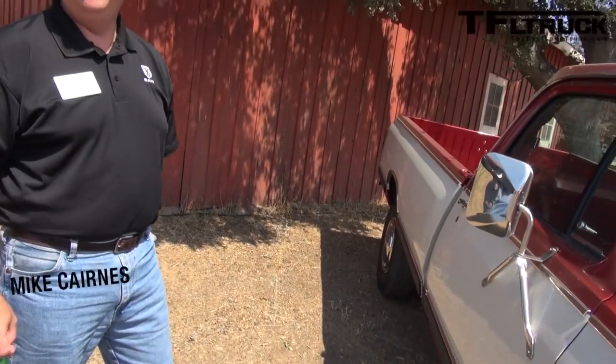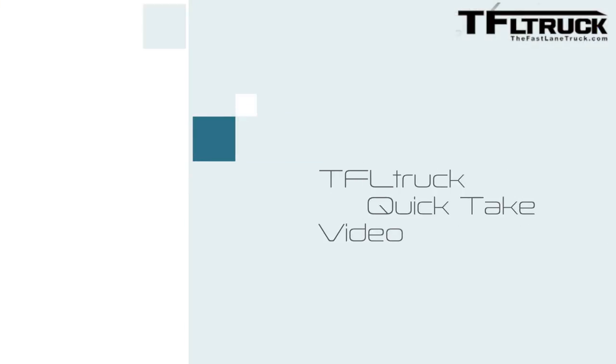What a beautiful classic truck, Mike. This is the very first Cummins in a Ram, right? That's correct. This is actually a 1985 production Ram truck that was given to Cummins to start the development for the diesel and the heavy duties, which we launched in 1989.